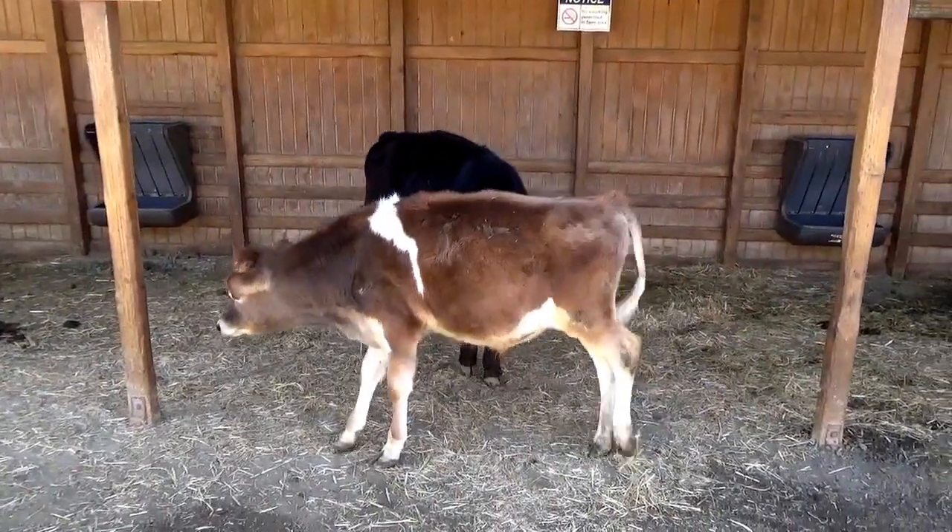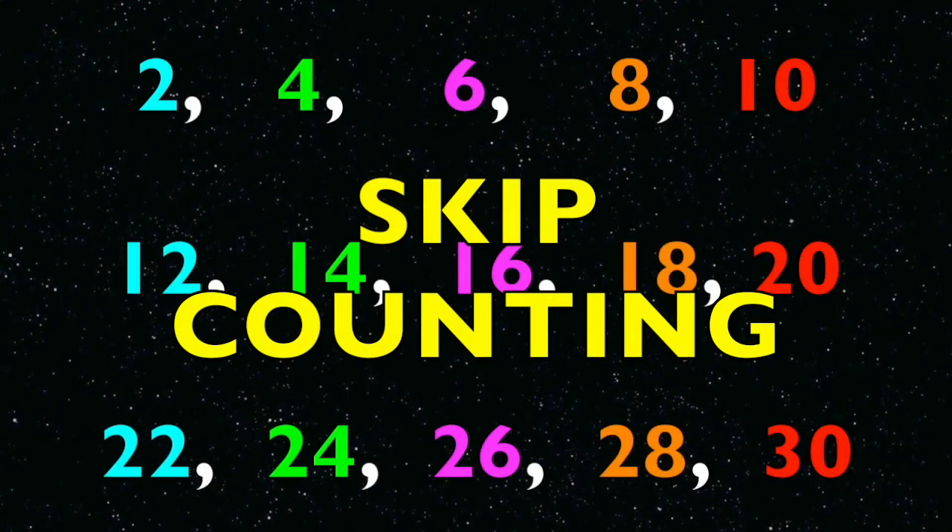Great job, boys and girls! Let's review the skip counting by twos. We will start with two and count all the way to fifty.